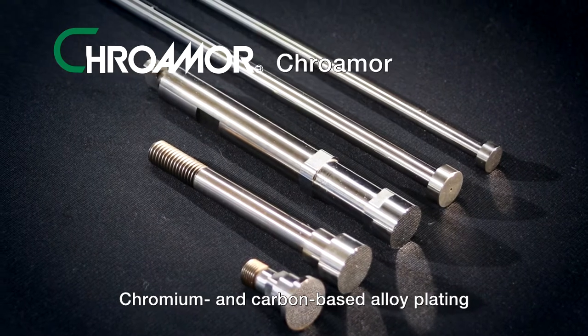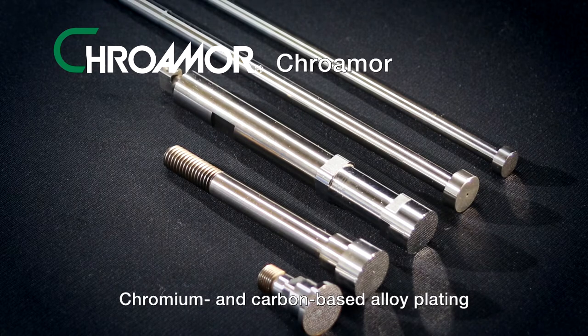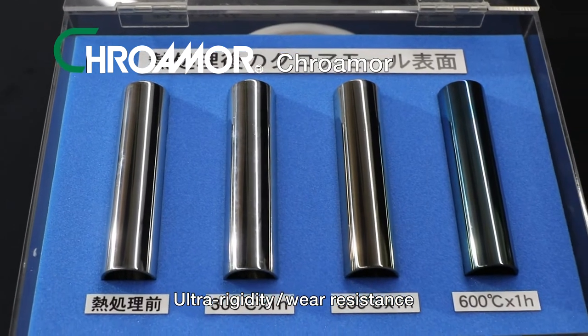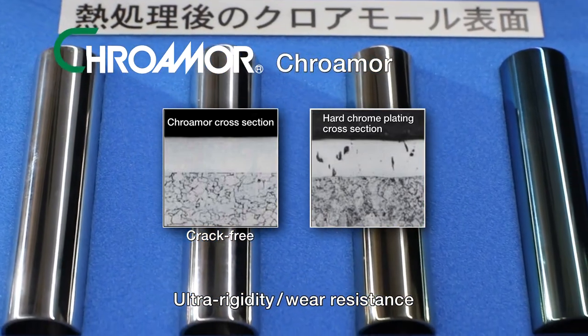The world's first amorphous chrome plating, Chromomore, has a thermal setting property and rigidity which is about twice that of hard chrome plating, even though it is a thin film. It is effective for applications that require both precision and abrasion resistance, such as precision molds, semiconductor device parts, and shafts, and for use under high temperatures.